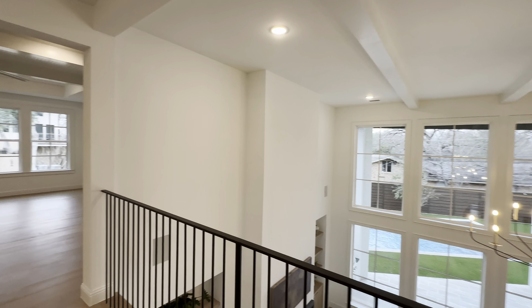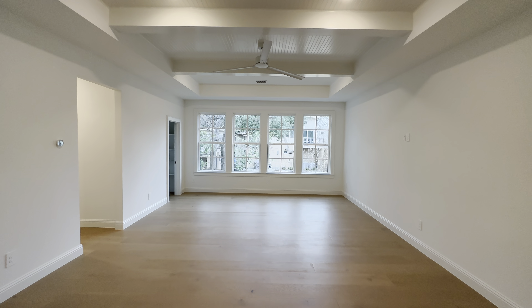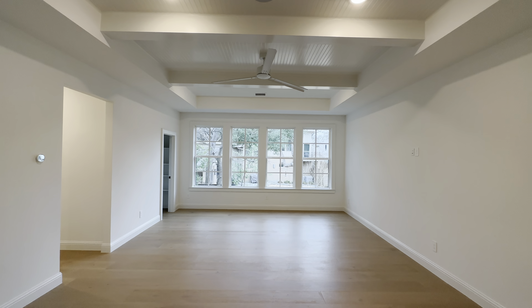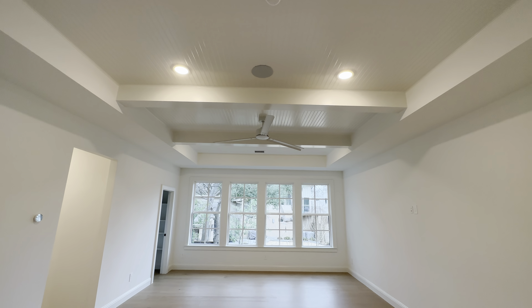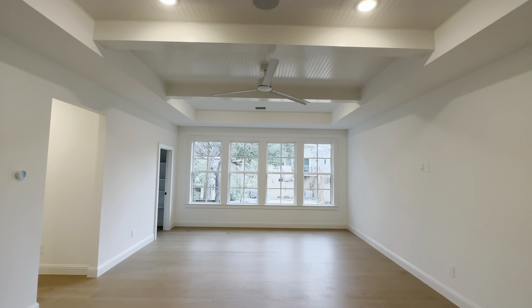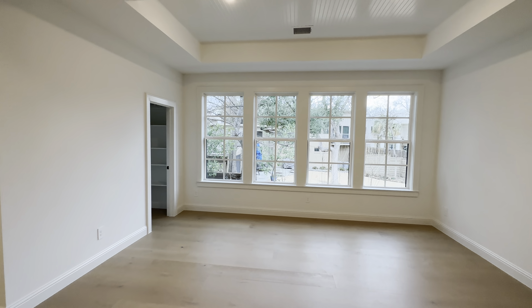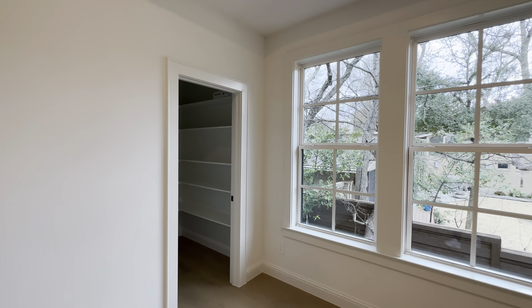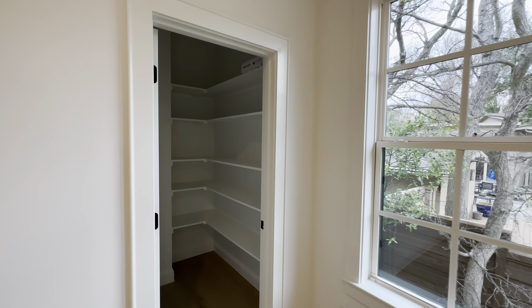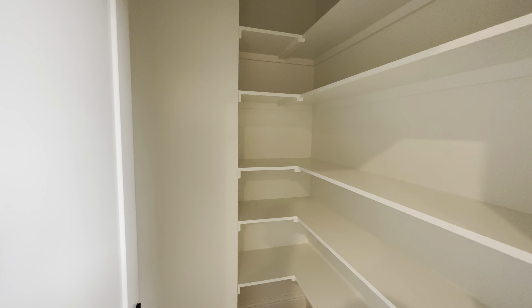On the left side upstairs you're going to have your second living room with unique coffered ceilings. There's surround sound speakers throughout the whole house. It does have the latest technology — cameras as well — and it also has a media room.